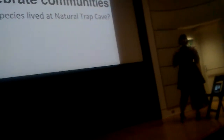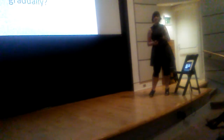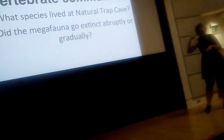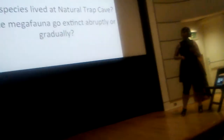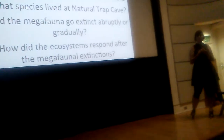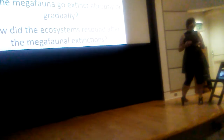There are a couple of different questions we have to ask first about vertebrate communities before we can get to the community-level analysis. Right now we're working on identifying what species we're finding at Natural Trap Cave. We're also hoping to address questions like: can we determine whether the megafauna went extinct gradually or abruptly? What does this tell us about the causes of megafauna extinction? And how did the rest of the ecosystem respond when the megafauna started going extinct?